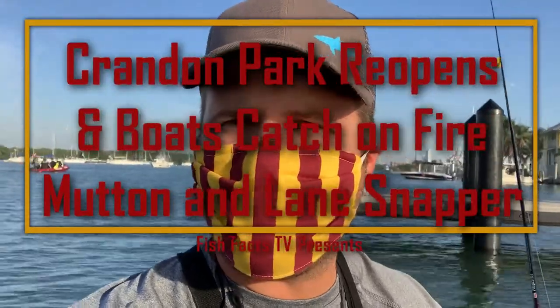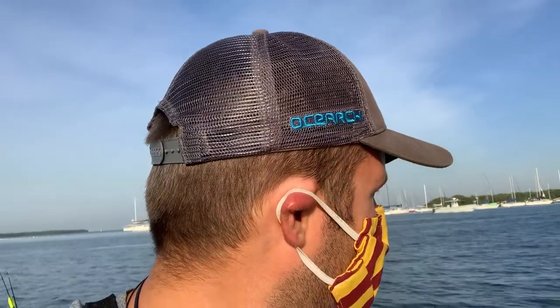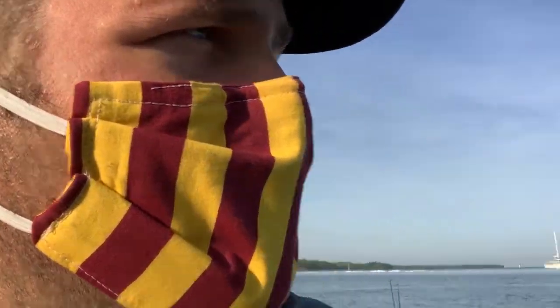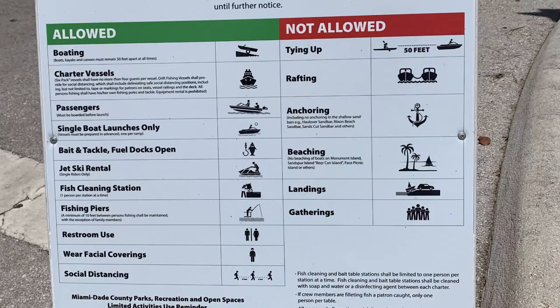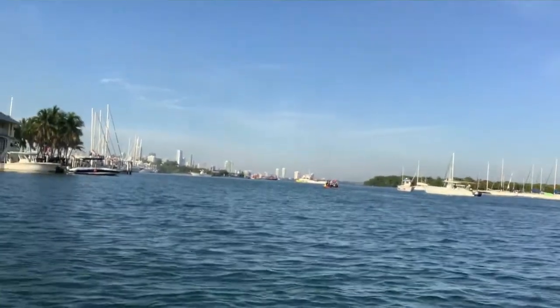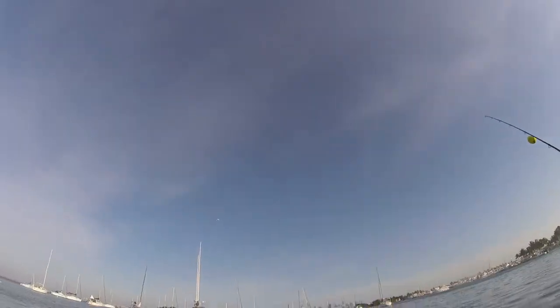Fish Facts TV. I'm out here at Crandon Park Marina and I don't know how much you can see or how much video I'm going to be able to get, but it appears that there's a big fire. You can't really see it from where we are right here, but this yacht is burned — not down to the waterline, but it's burned down quite a bit, so it's pretty crazy.